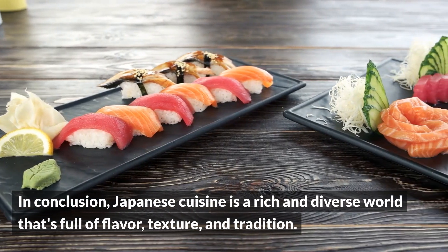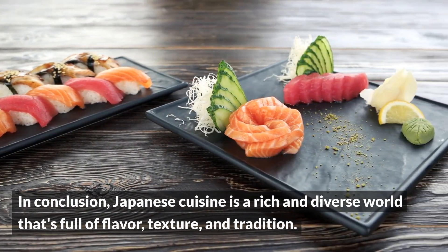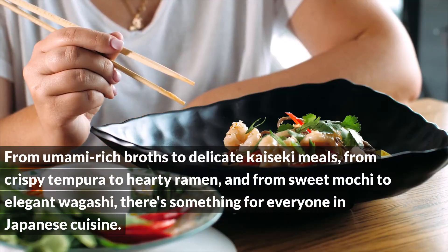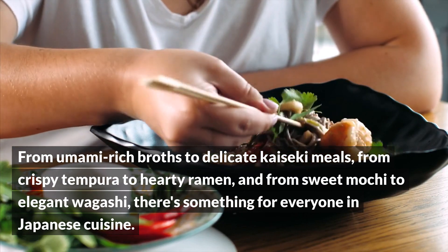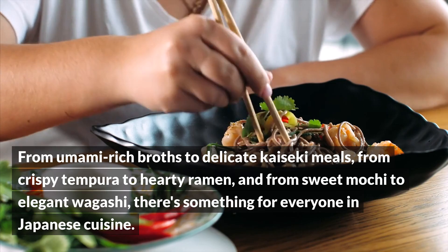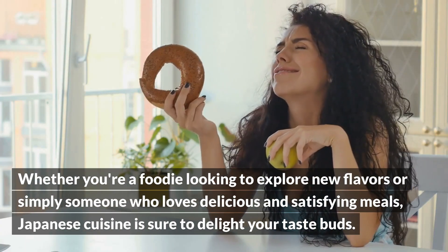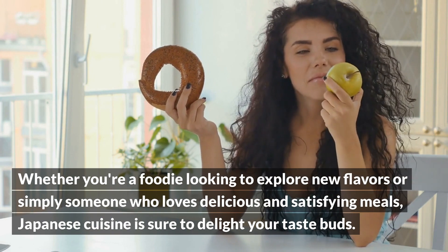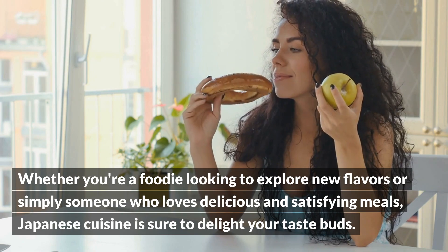In conclusion, Japanese cuisine is a rich and diverse world that's full of flavor, texture, and tradition. From umami-rich broths to delicate kaiseki meals, from crispy tempura to hearty ramen, and from sweet mochi to elegant wagashi, there's something for everyone in Japanese cuisine. Whether you're a foodie looking to explore new flavors or simply someone who loves delicious and satisfying meals, Japanese cuisine is sure to delight your taste buds.